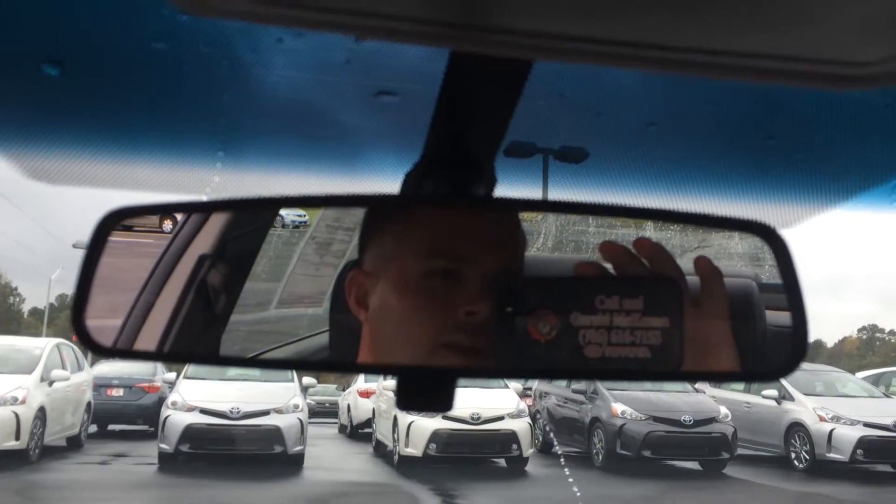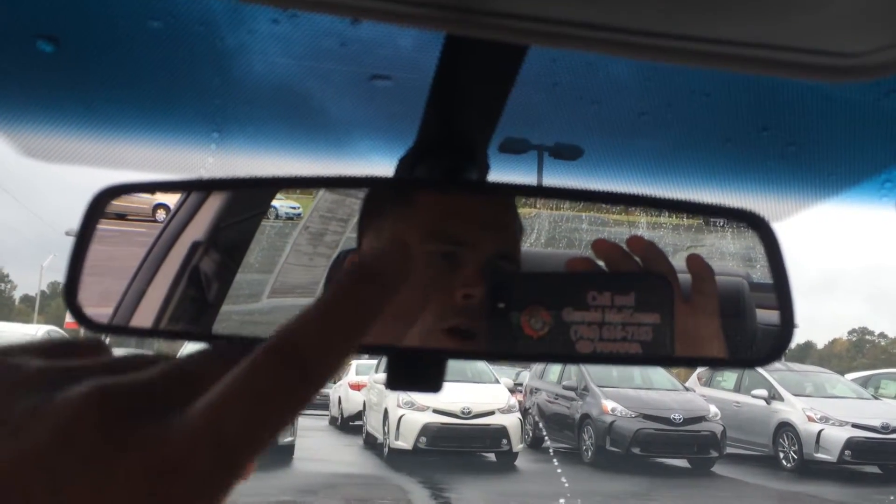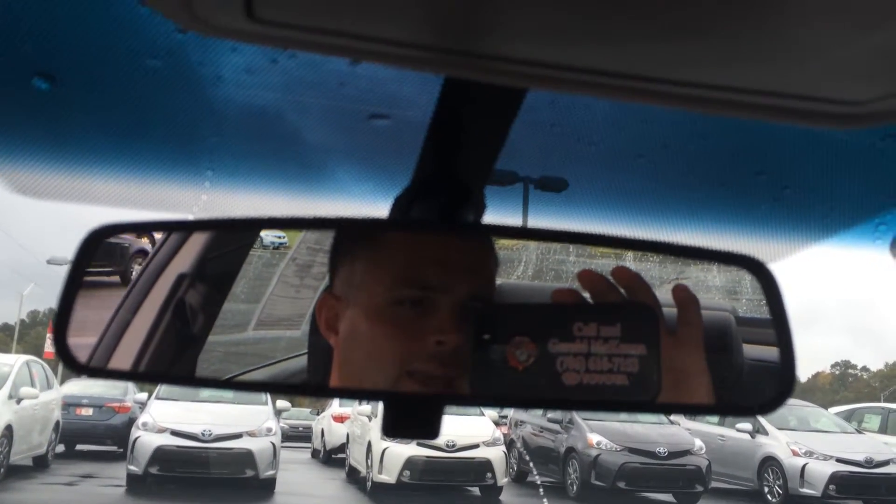And excellent choice — I actually drive a 2012 model myself and I love it. All you have to do is give that gentleman a call. Ask for the man in the mirror when you come in, and looking forward to earning your business.